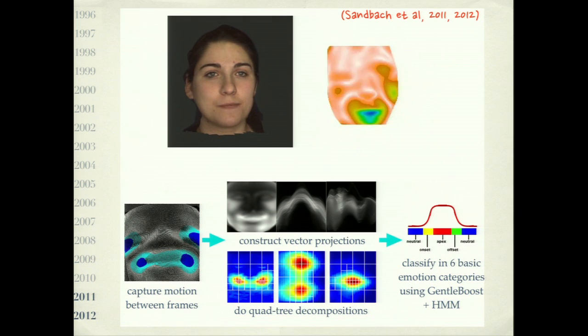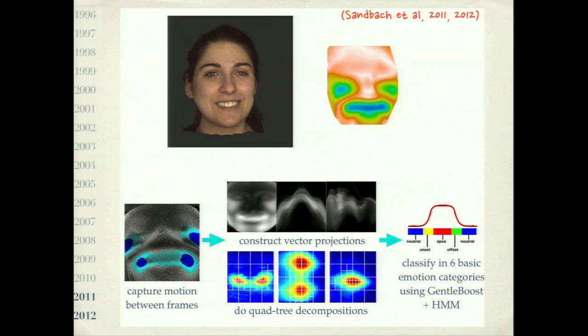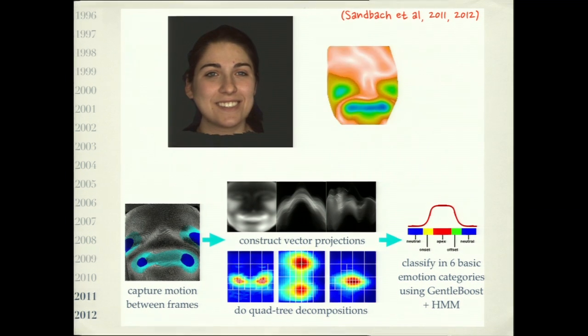Another line of research uses 3D videos — videos recorded by 3D cameras that provide depth information over time. Certain facial areas, such as the regions around the jaw, are extremely important for stress detection but cannot be analyzed from frontal view appearance-based models. The method itself uses the same grid of overlay points approach, but now in 3D with a number of projections for expression analysis of the six basic expressions.